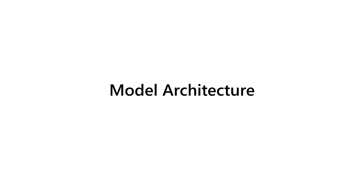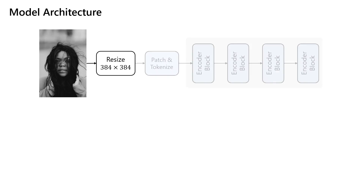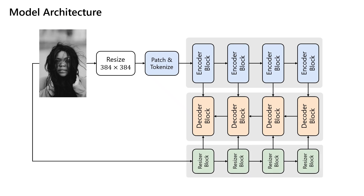Our models are built on top of Dense Prediction Transformer, or DPT. We first resize the input image and pass it to a ViT encoder for a fixed-time encoder inference. Similar to a UNet, we use a convolutional decoder with four blocks in which each block is connected to the encoder through skip connections. To enable inference on any input image resolution, we use a simple convolutional model called Resizer, which injects image features into decoder blocks, allowing the decoder to reason about image features at input resolution.